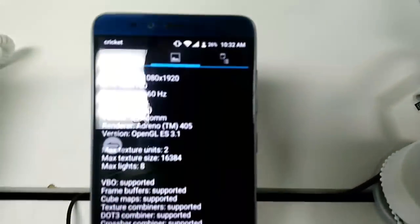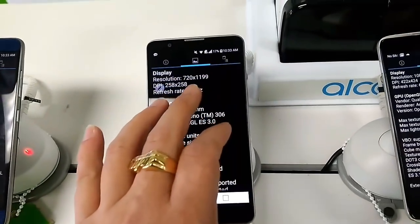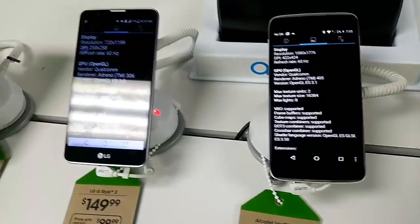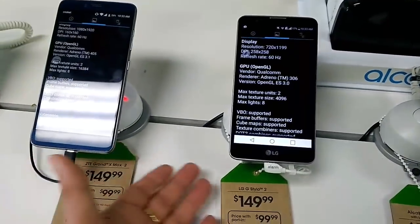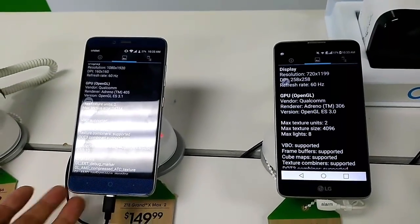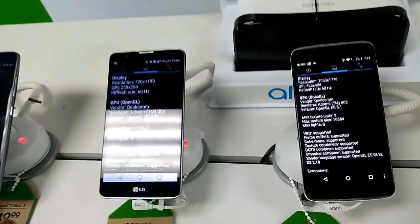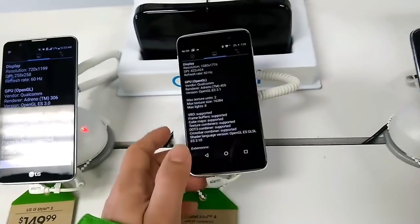Looking at resolutions: the ZTE Grand X Max 2 is running at 1080p, the LG Stylo 2 is running a 720p screen, and the Alcatel Idol 4 is running a 1080p screen. The LG Stylo 2 has a 3,000–3,100 milliamp battery, the ZTE Grand X Max 2 has a 3,400 milliamp battery, and the Alcatel Idol 4 has about a 2,800 milliamp battery. Screen sizes are 6 inch, 5.7 inch, and 5.2 inch respectively.